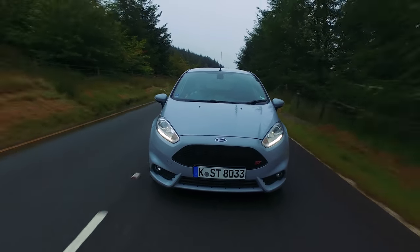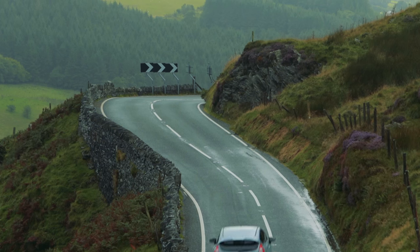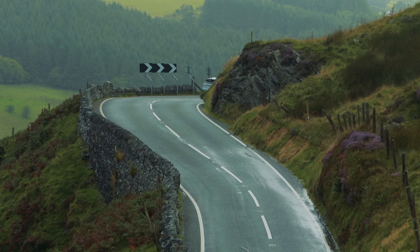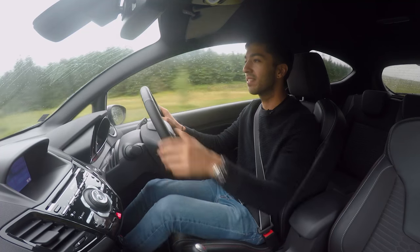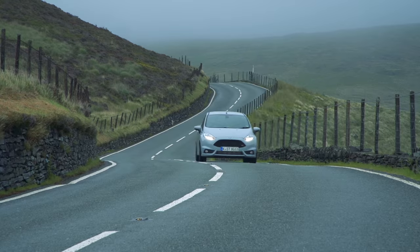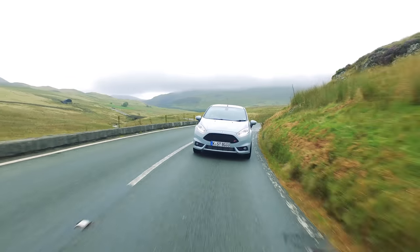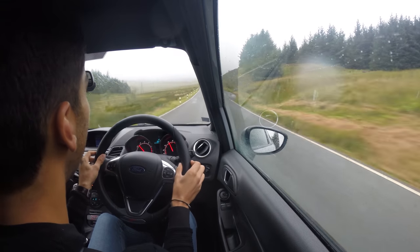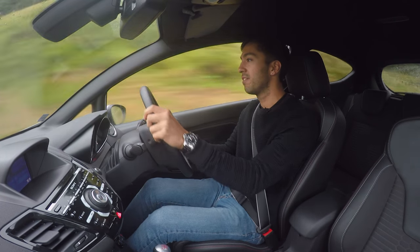It hasn't got as much torque as some of its rivals, but the engine is really happy to rev, which makes it really pleasing to drive, especially considering it's turbocharged. The whole chassis is really buzzy and you can get a little bit of movement from the rear axle — but not too much. It's more stable than I thought it would be on slippery roads. The gearbox — Ford are just so good at making gearboxes. It's so easy to use and engineered by people who love driving. The steering is light and there's not masses of feel, but it feels so responsive and makes this whole chassis feel complete.